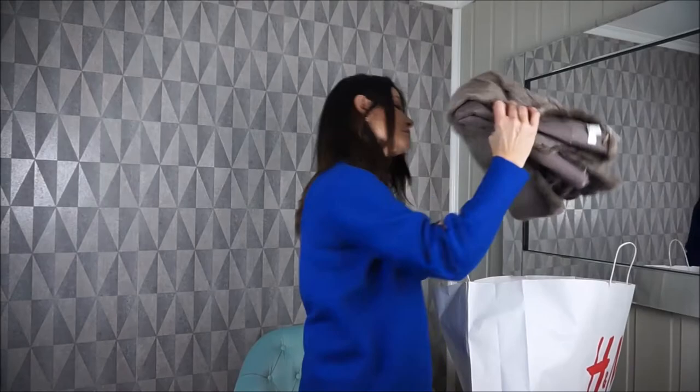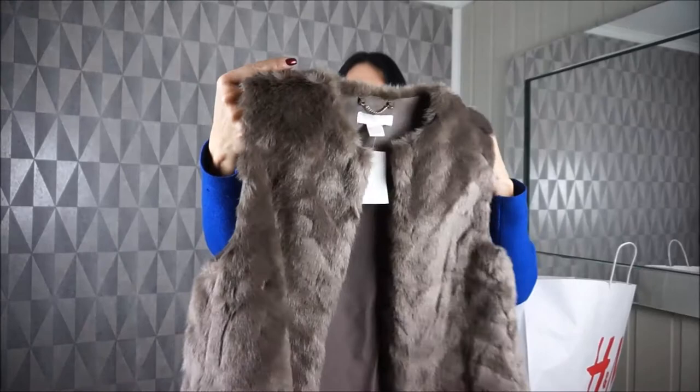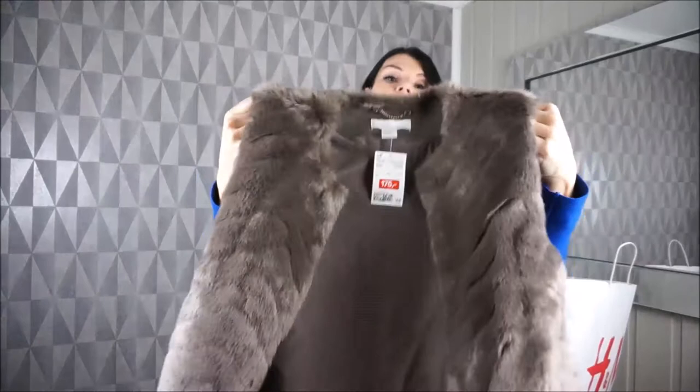This one is a vest in a brownish color. I got it in size 36 and this one was on sale. I thought it could be cool to put it on over a polo or also over a sweater.